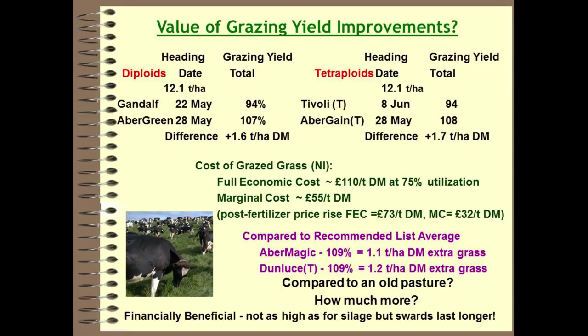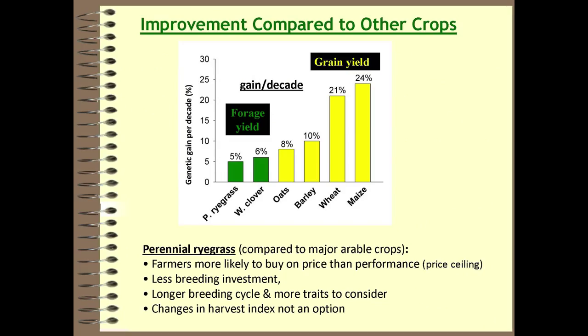Don't forget that grazing swards last longer than silage swards. The percentage gain per decade from grass breeding is much lower than what has been achieved by arable breeders. The reasons are that farmers are more likely to buy grasses on price than performance, unlike arable farmers — creating a price ceiling and a financial limitation in grass breeding. There is also less breeding investment going into grass programs compared to arable, and more traits that need to be improved simultaneously.